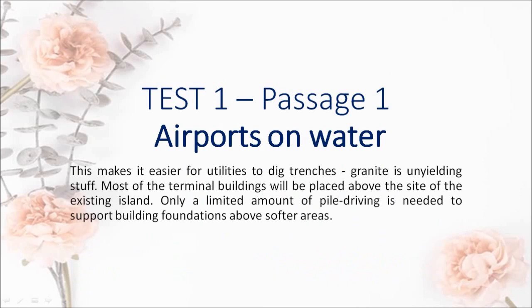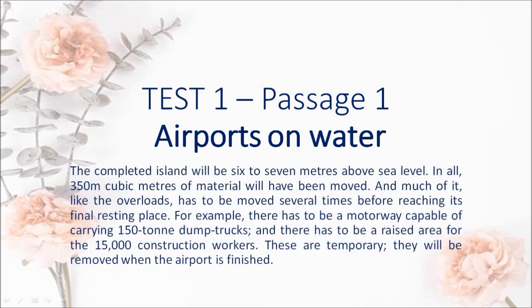Most of the terminal buildings will be placed above the site of the existing island. Only a limited amount of pile driving is needed to support building foundations above softer areas. The completed island will be 6 to 7 m above sea level. In all, 350 million m³ of material will have been moved, and much of it, like the overloads, has to be moved several times before reaching its final resting place.